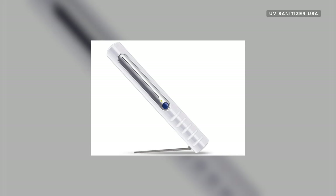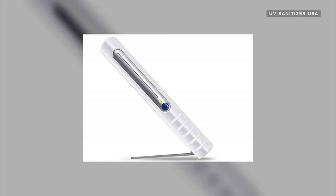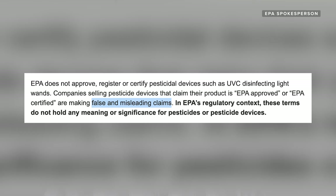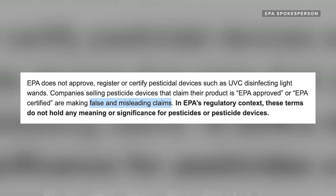We reached out to a handful of companies that produce UVC wands to get their comments. Two companies responded, confirming their products were safe to use on surfaces, but not safe for skin or eyes. A company called UV Sanitizer USA told us that their wands are FDA registered, SGS lab tested, and EPA approved. But you'll see a lot of EPA approved or EPA certified phrasing on UVC disinfection devices. When CNET reached out to the EPA for comment, a spokesperson told us that the EPA does not register, certify, or approve any pesticide devices including UVC disinfection tech, and that companies claiming EPA approval are making false and misleading claims — so be careful out there.